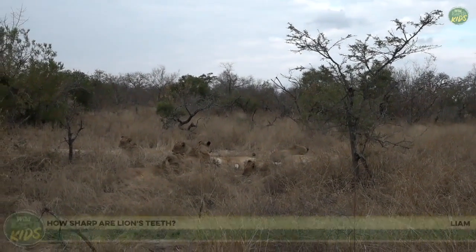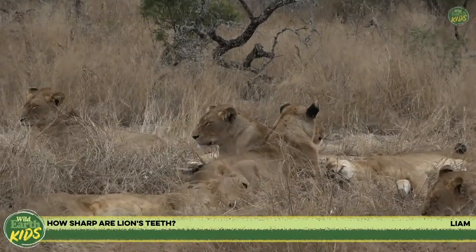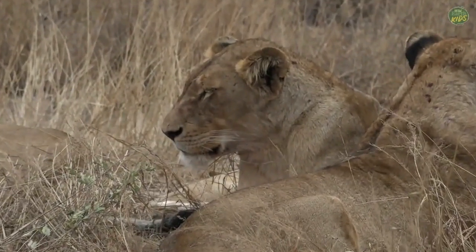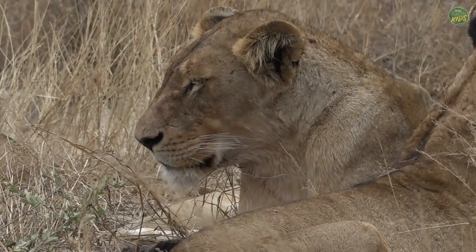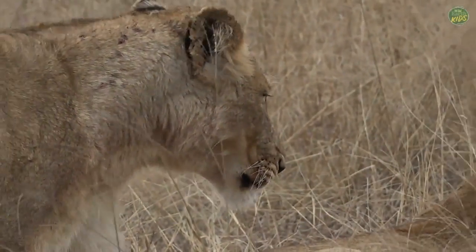Liam's asking how sharp are lion's teeth. They're very sharp — I wouldn't want to personally find out how sharp. Because they're carnivores and of course they're the big cats, they actually have something really really special — one of them's getting up, which most likely means they all will.